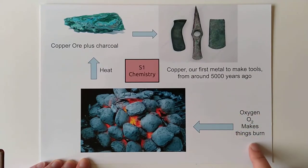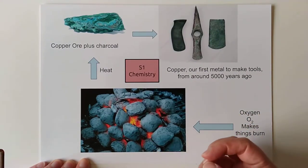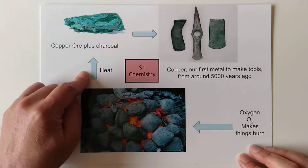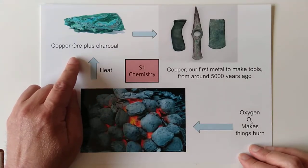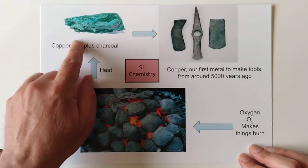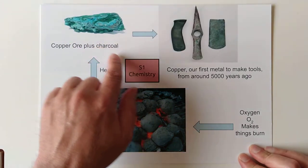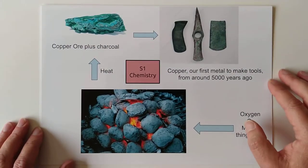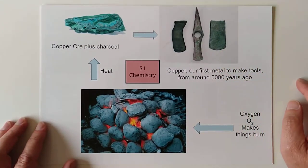We covered the fact that oxygen makes things burn — it makes fuels burn and releases loads of heat. In the process, we also used that heat to copy our second oldest chemistry experiment from 5,000 years ago, where we turned copper ore and rocks with charcoal into copper metal, which was just the complete business for making tools out of, as shown by these 5,000-year-old tools.